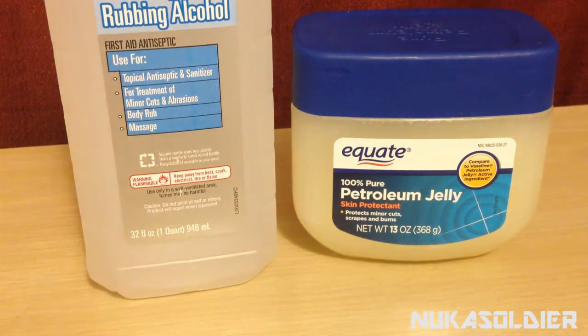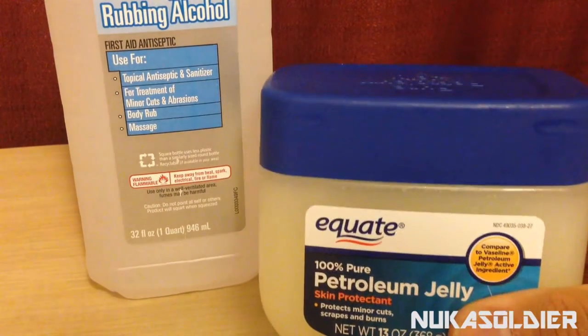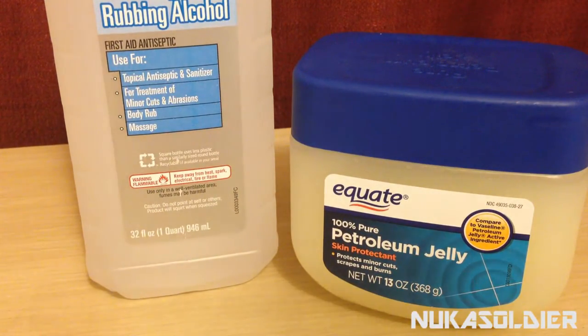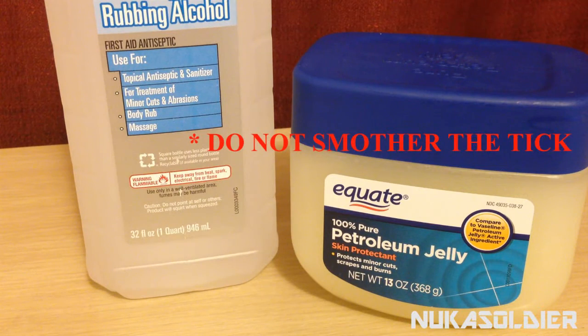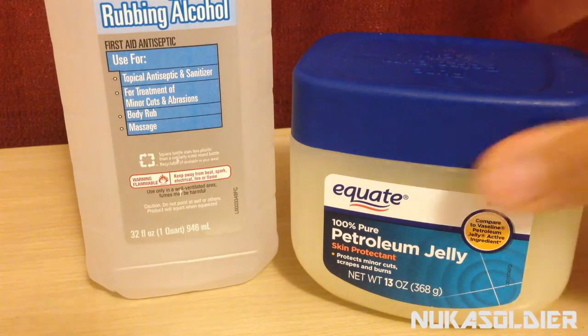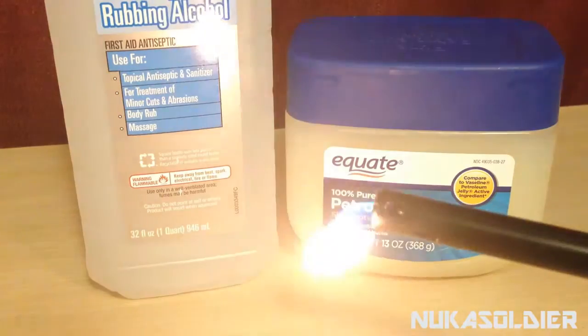Another thing you don't want to do is use additives like they did back in the day. Don't put petroleum jelly on the site while the tick is on it. Petroleum jelly, as well as rubbing alcohol, will suffocate the tick. If the tick is suffocated, it's going to regurgitate all those fluids back into its host — which would be you, your pet, or your partner — increasing your risk of infection with Lyme disease or any other disease the tick may be carrying. So don't use petroleum jelly, don't use rubbing alcohol, and don't use fire.